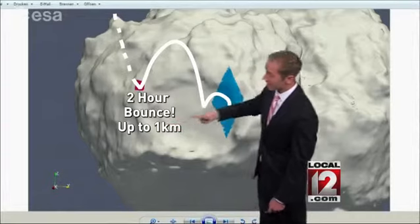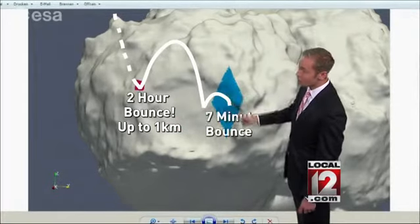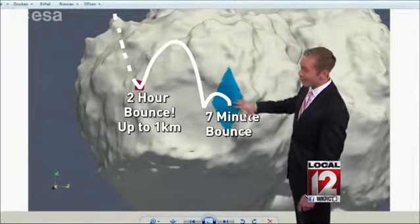It bounced in the air for about two hours, was a kilometer off the surface of the comet, hit the ground, and then bounced one more time for about seven minutes. Now it's stuck in this one spot.